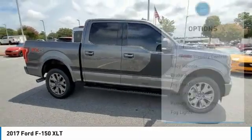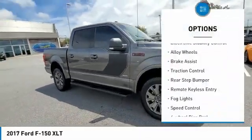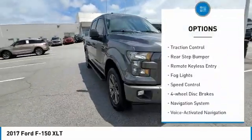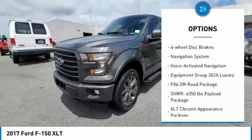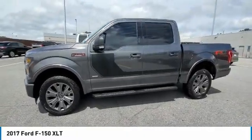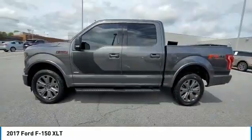Here are some of this vehicle's great options: hill descent control, electronic stability control, alloy wheels, brake assist, traction control, rear step bumper, remote keyless entry, fog lights, speed control, and four-wheel disc brakes.